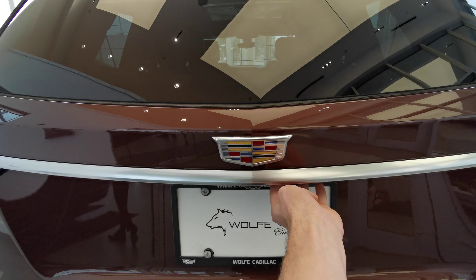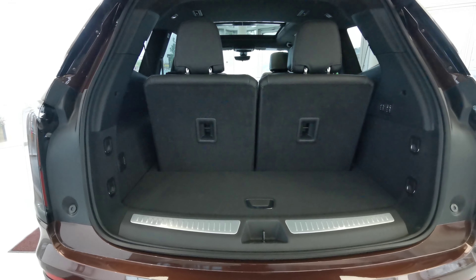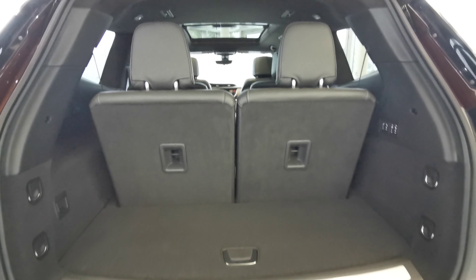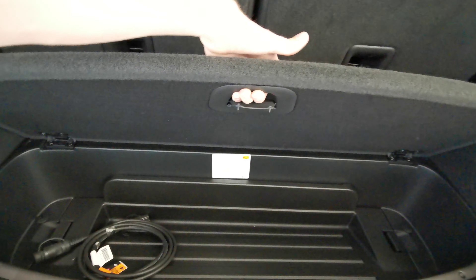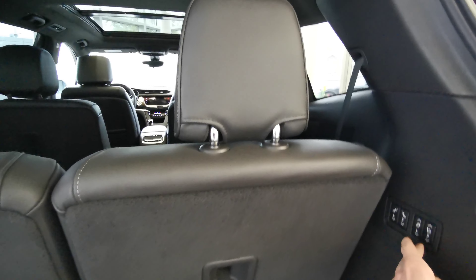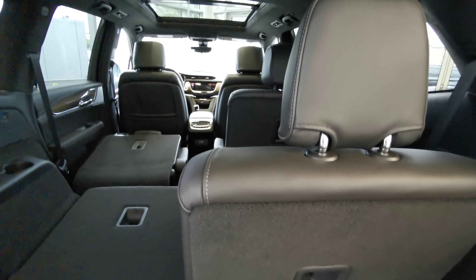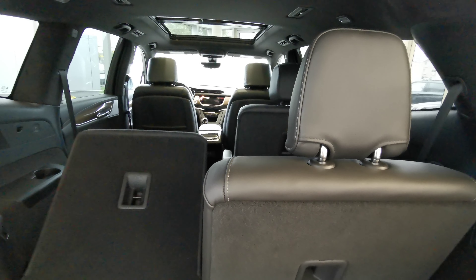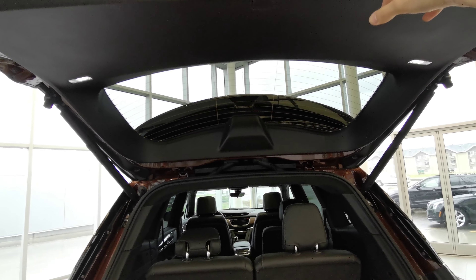Backup camera with a rear wiper blade and powered trunk. Fully carpeted rear trunk space with access to the 50/50 split rear seats. Storage compartment at the rear. Power folding third row seats with a collapsible second row seat, and a power button up at the top right.